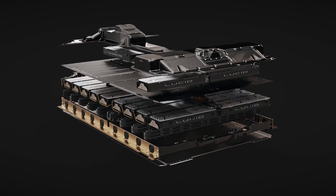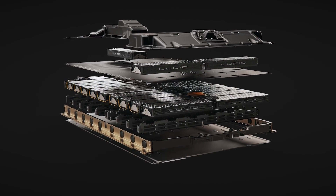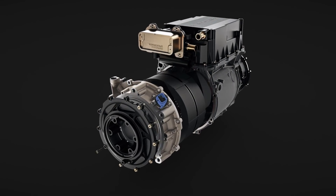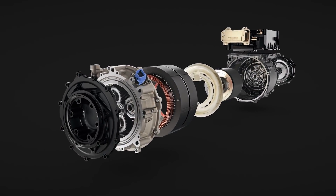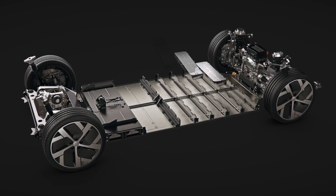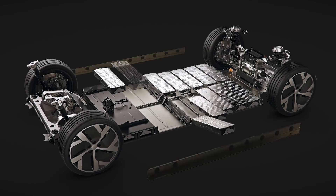Let's talk about tech. Lucid makes the battery, drivetrain, power electronics, transmission, and software — they do all of that in-house. I believe that's a good thing because you have better control over how those components work together, and it means you can optimize everything. When I watched the livestream I was so blown away by how well they managed to develop things.